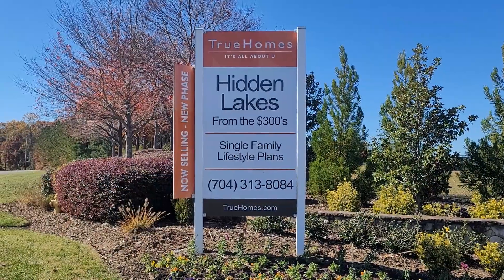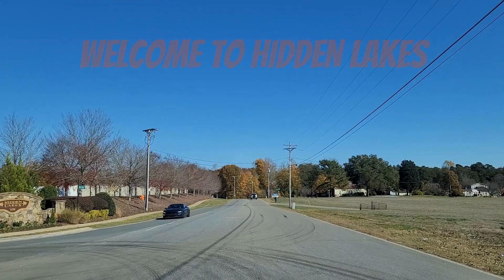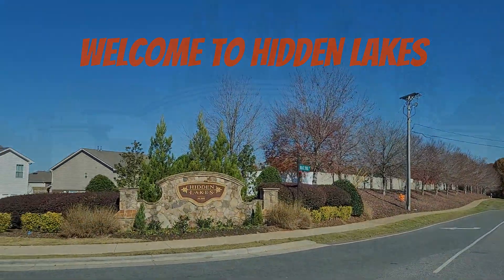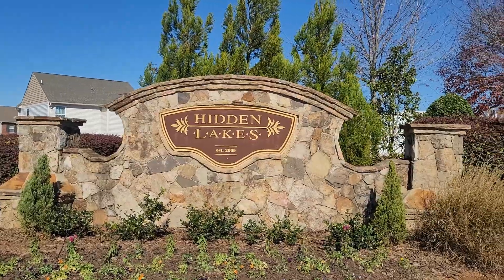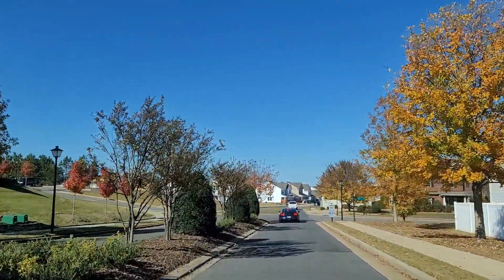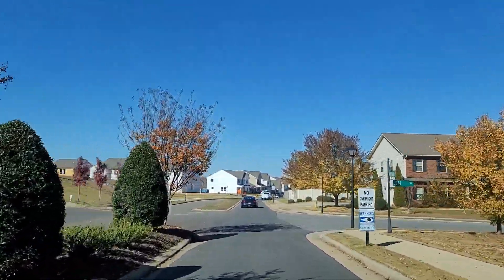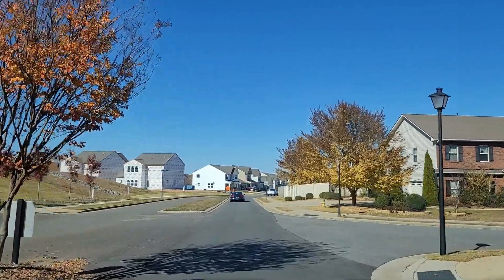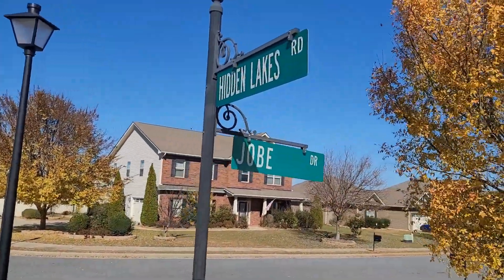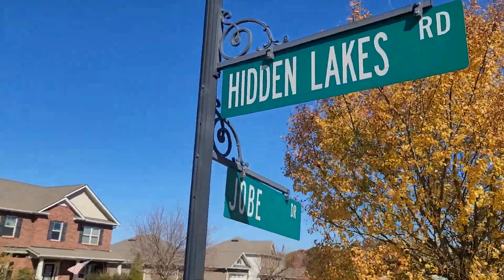You'll find Hidden Lakes located just off of Wallace Springs Road in Statesville, North Carolina. It has a beautiful entryway with nice landscaping and beautiful tree-lined streets as you come in. On the right-hand side at the first intersection, you'll see a few homes with brick fronts that look a little different from the rest of the houses in the neighborhood — those were built in 2010 by Adams Homes, who was the first builder here.